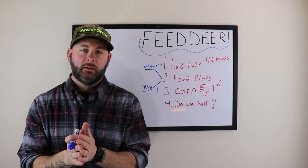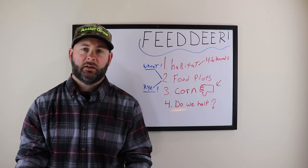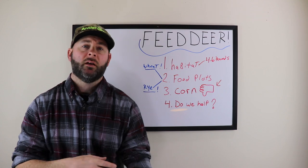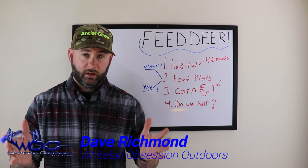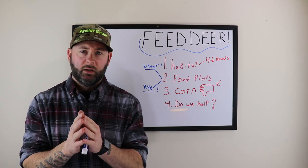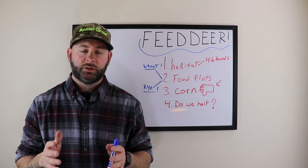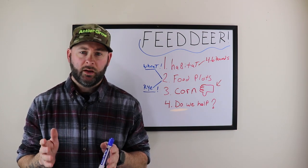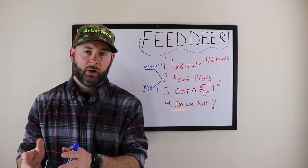Today's video we're going to talk about how you guys can actually feed deer. It's a huge topic, and we can provide great information especially on private property when hunters are buying land and want to increase the health of that herd. We're going to run over some ways on how to feed deer the proper way through habitat and supplementation, such as food plots.